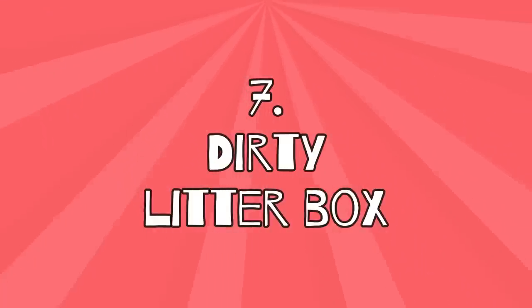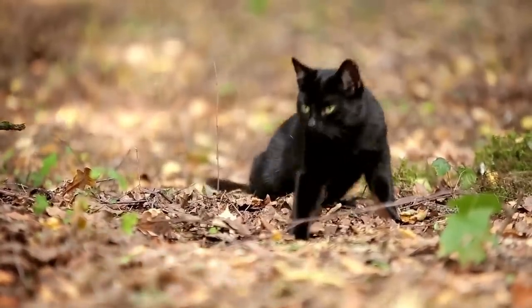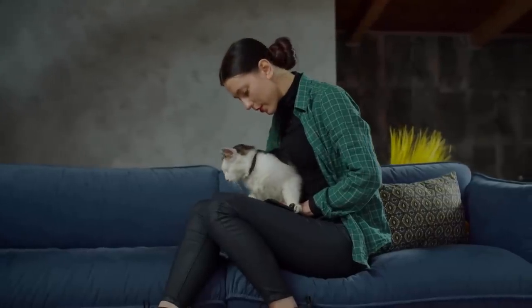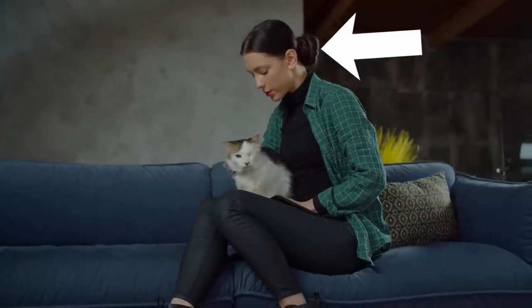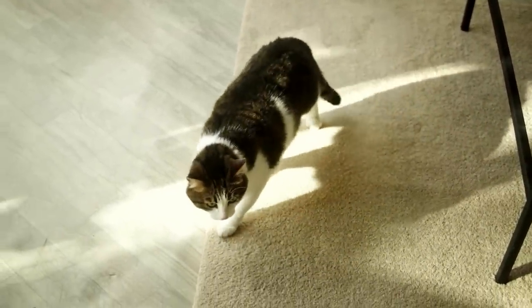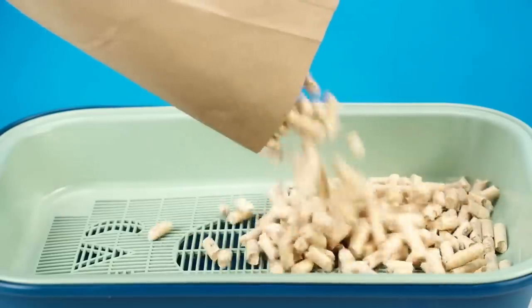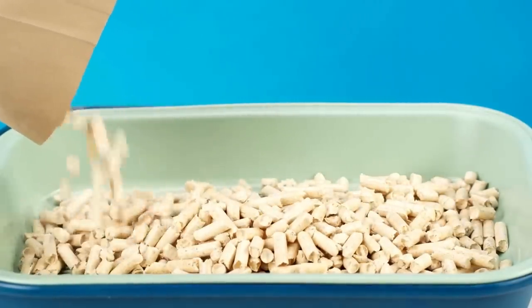7. Dirty litter box. Cats that are used to being outdoors usually do their business outside. However, if you have an indoor-only cat in your home, it's your responsibility to clean their litter box regularly. If you don't, your cat may avoid going to the litter box and will find another place in the house to relieve themselves. Cats are very clean animals and it's important to them that their litter box is clean at all times.